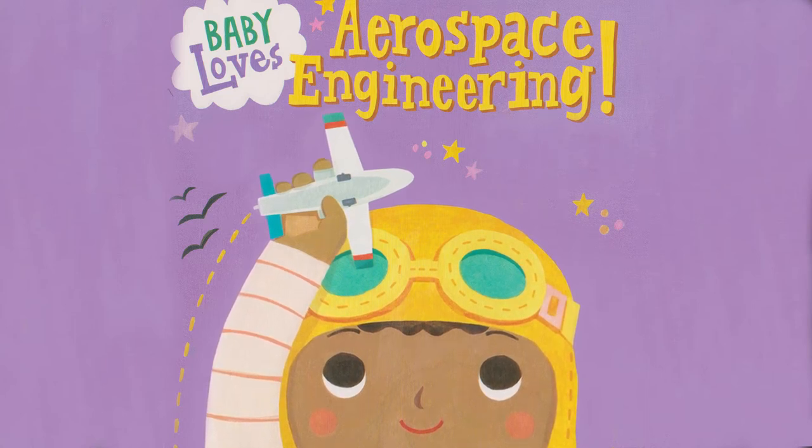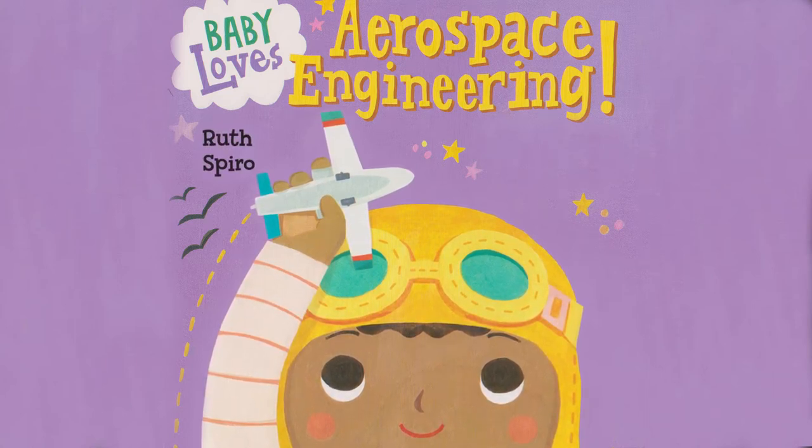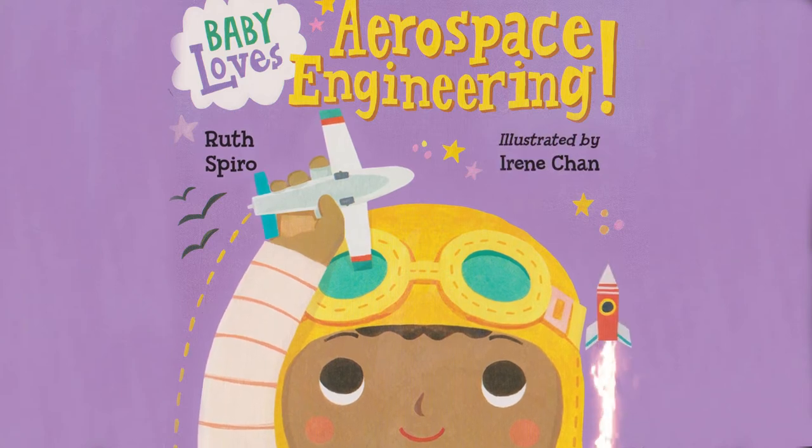Baby Love Aerospace Engineering by Ruth Spiro, illustrated by Irene Chan.